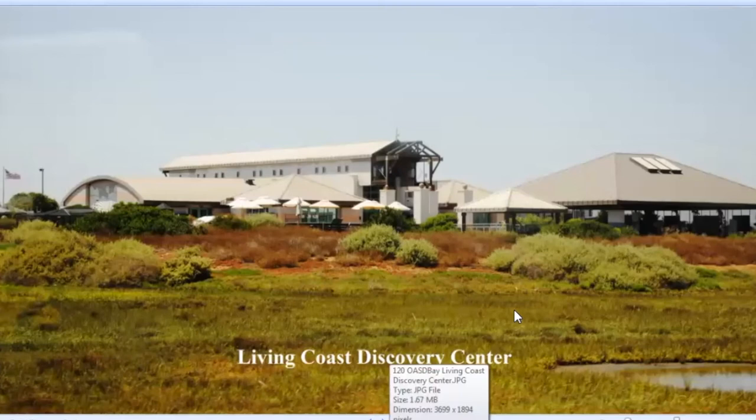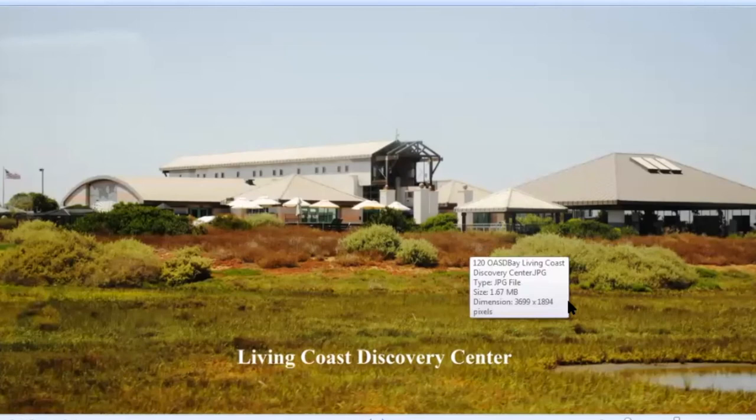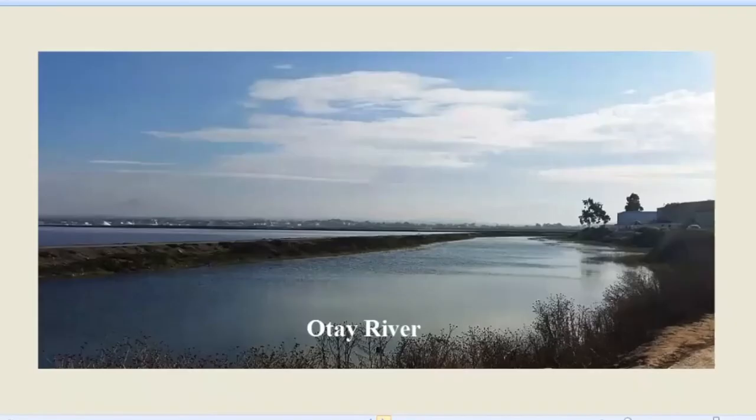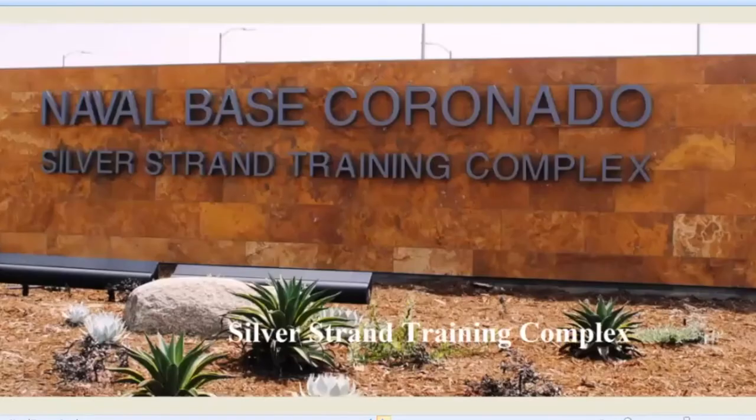To learn about that, they have the Living Coast Discovery Center out here — well worthwhile, with lots of lectures, exhibits, and trails that go through the marsh. Here's a view of the Chula Vista Yacht Basin. And here's the mouth of the Otay River — the other river that feeds San Diego Bay. We get around on the Silver Strand. Here's Navy Base Coronado. We're starting to talk about amphibious forces, seals, and a lot of interesting communications and research going on on the Silver Strand.